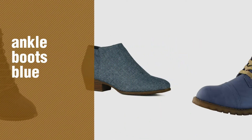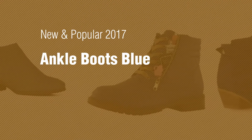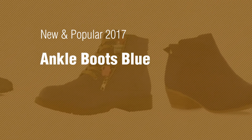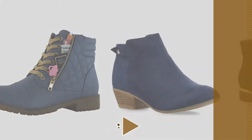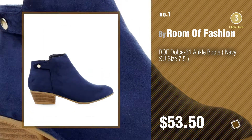If you're looking for ankle boots blue, here's a collection you've got to see. New and popular 2017 ankle boots blue. Number one: most popular, by Room of Fashion. Watch this video and get inspired.